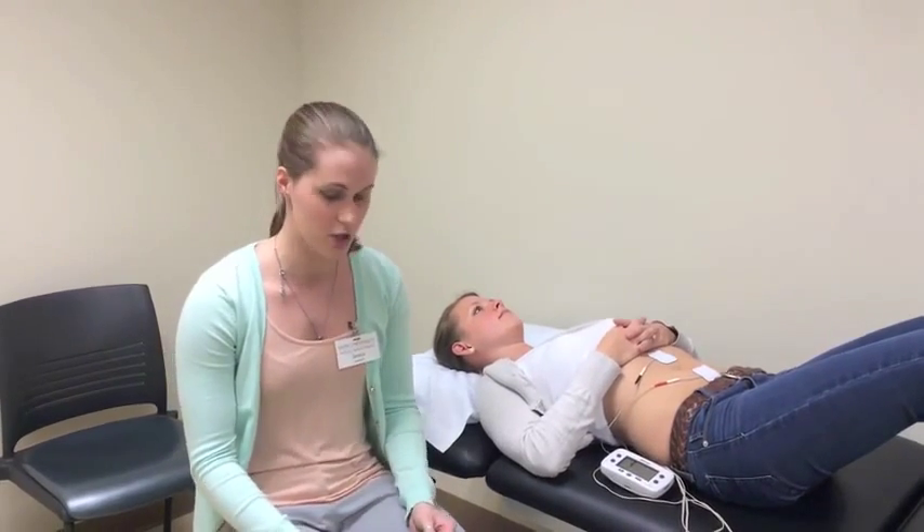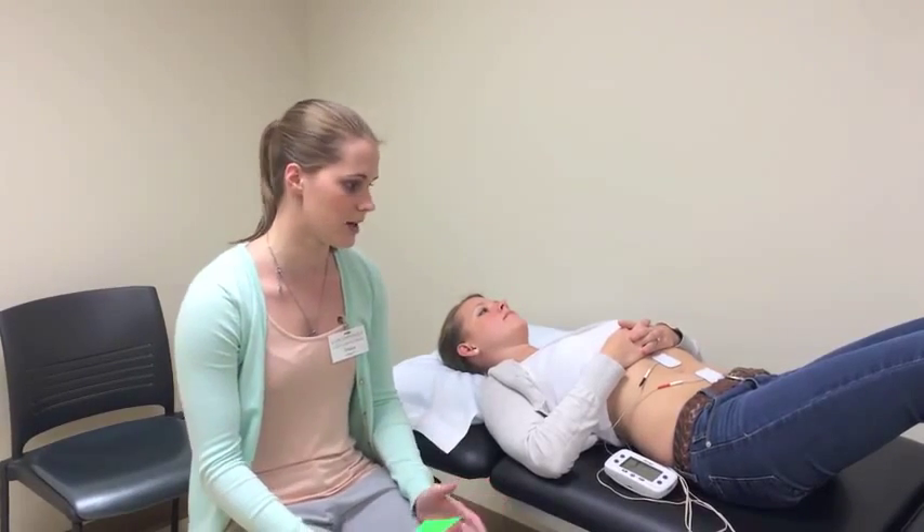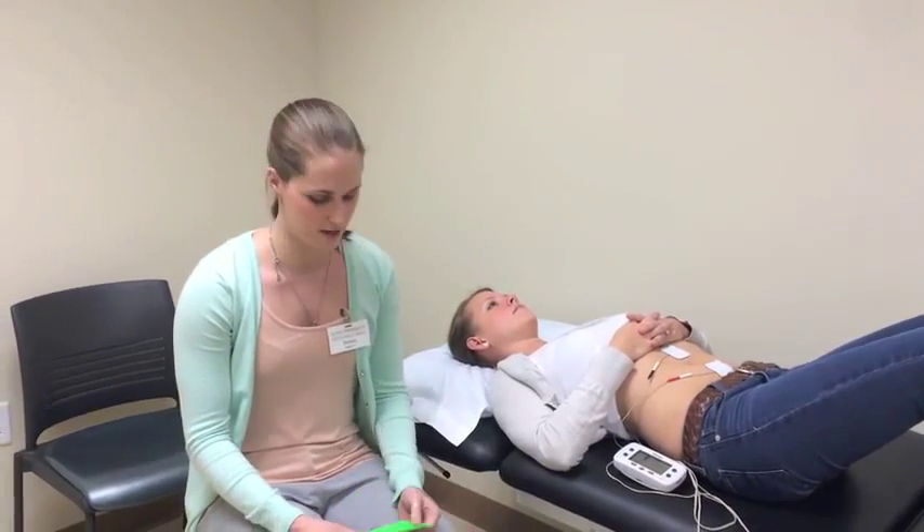It didn't mention a ramp time, which I wish they would have included because they probably did use one with the children, but it wasn't cited in the article.